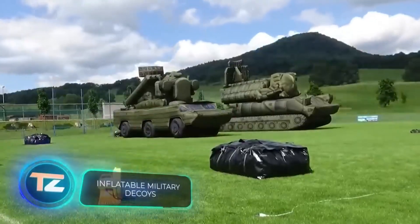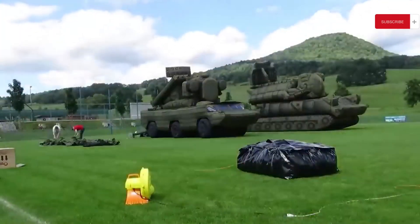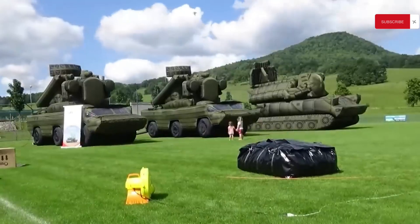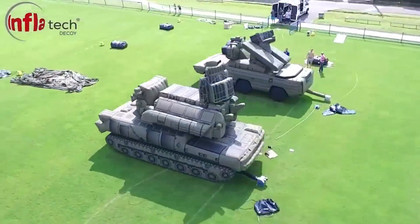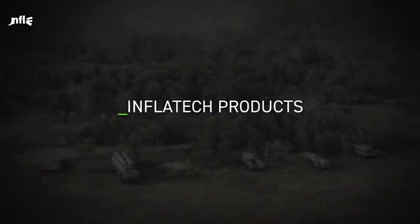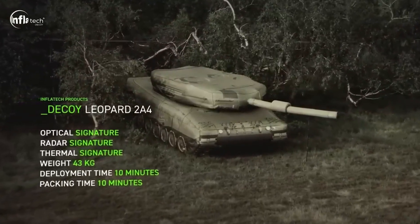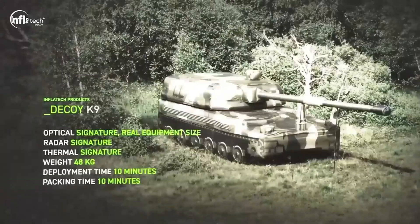Lastly, let's check out Inflatex's work. They specialize in creating inflatable decoys. According to some reports, the company provides them to NATO member nations and produces approximately 50 decoys monthly. A regular inflatable tank from Inflatex weighs around 100 kilograms, yet it only takes 4 people and 10 minutes to set up. These decoys are pretty expensive, costing up to $100,000 each. However, this hasn't deterred customers — last year, inflatable decoy sales increased by over a third.